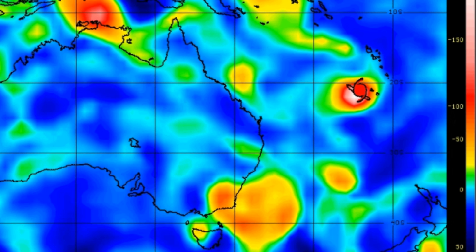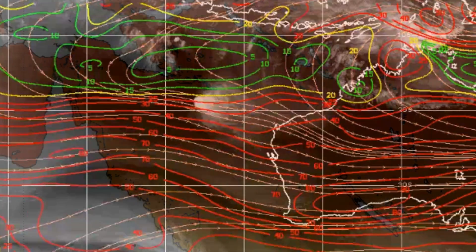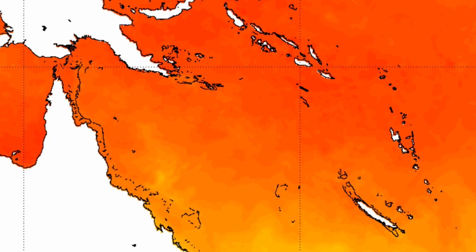We are also keeping a close eye on a weak system in the Coral Sea and a possible tropical signal to appear on the radar up in the Solomon Sea region. This is the deep layer wind shear for the outgoing tropical cyclone Ernie, along with a snapshot of sea surface temperature.